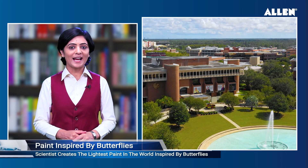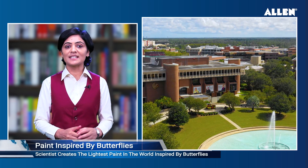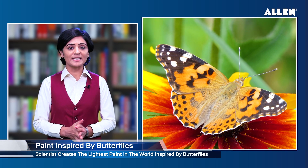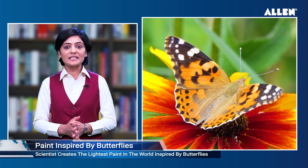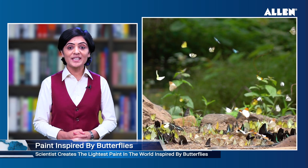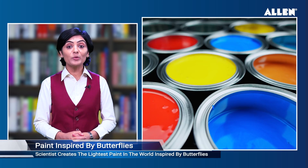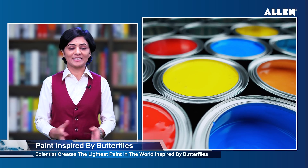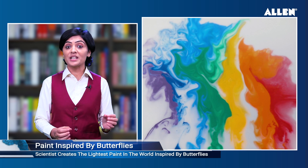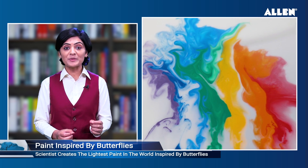Scientists have created the lightest paint in the world, inspired by butterflies. University of Central Florida researcher and professor Debashis Chanda drew inspiration from butterflies to create the first environmentally friendly, large-scale, and multi-color alternative to pigment-based colorants. This could contribute to energy-saving efforts and help reduce global warming. It is also the world's lightest paint, with full coloration achieved at just 150 nanometer thickness.